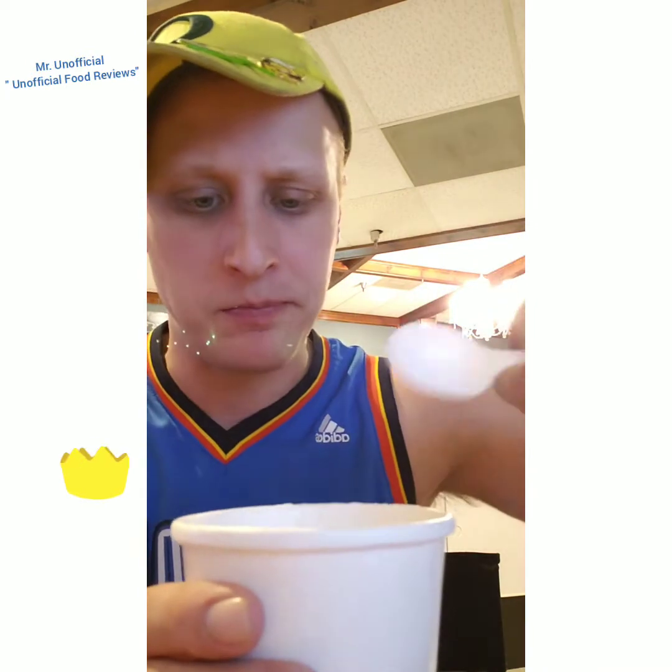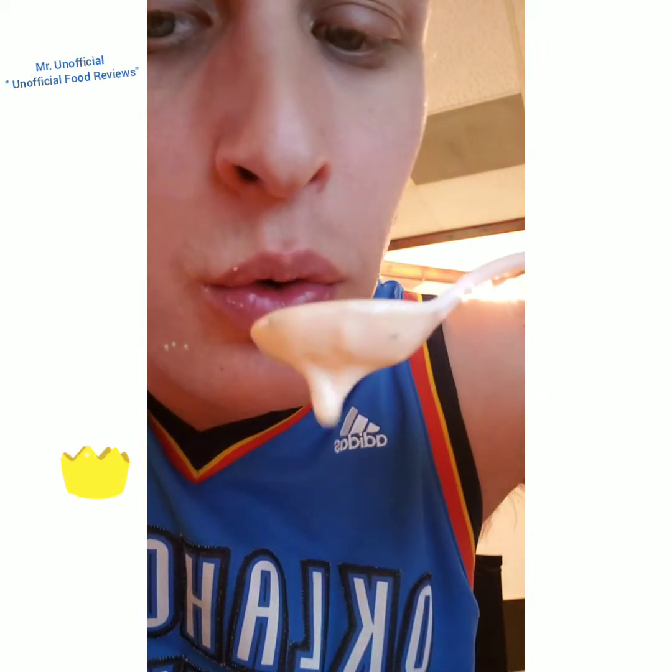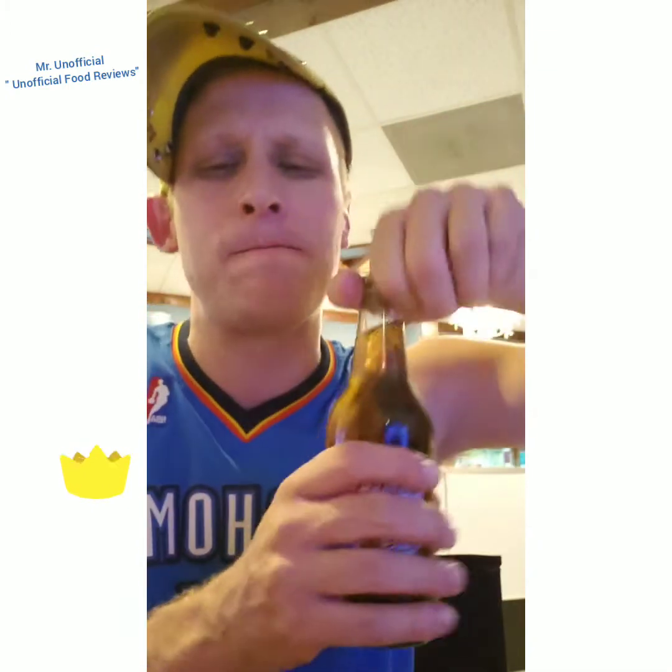Beer cheese soup. It looks pretty good — good consistency. I'm used to these soups that are a little bit darker, so this one's nice, I'm interested. Good. Putting some crackers in there will definitely help. Pretty good on the soup. I'm not the biggest beer cheese fan, but good.